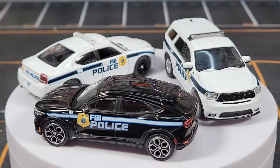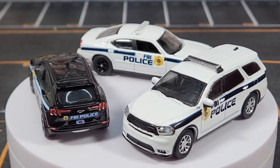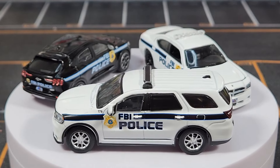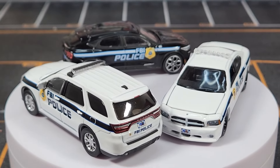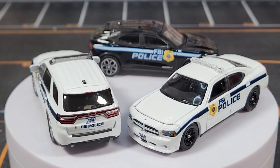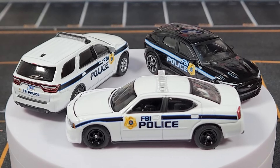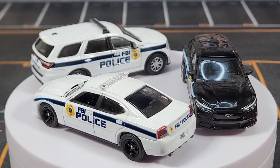We'll roll out all the FBI Police Greenlight models together as a group. Drop a comment and let me know what you think about these models — whether you're going to pick them up, think they're garbage, or have a comment about Greenlight's quality, because that's definitely a thing. Anyway, appreciate you guys, thank you very much, love you doc, peace!